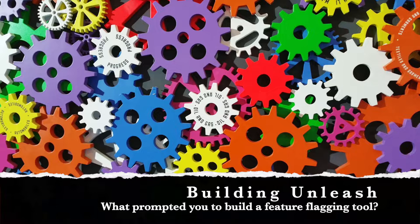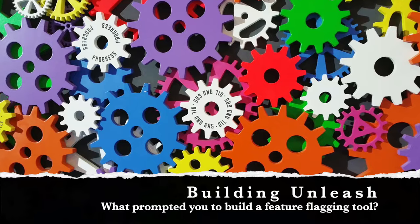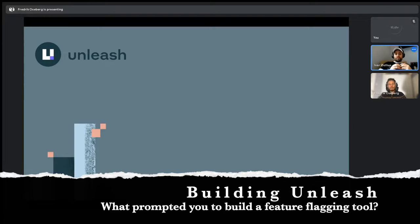We had already automated how we release software to all our environments — we had the deployment pipeline all set up and could, in theory, release whenever we wanted. In our team, we had also decided to do weekly sprints because we wanted extreme focus and to ship features all the time and learn constantly.